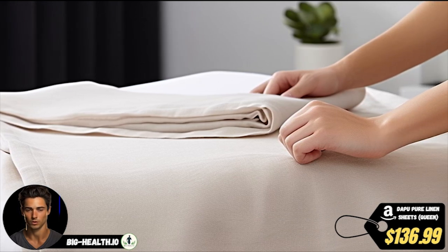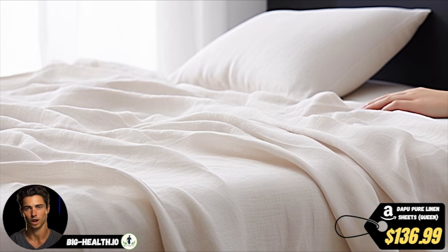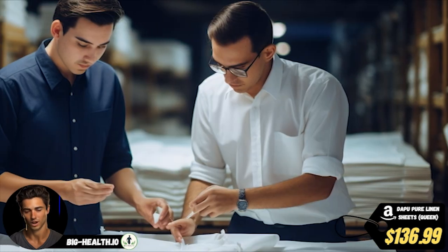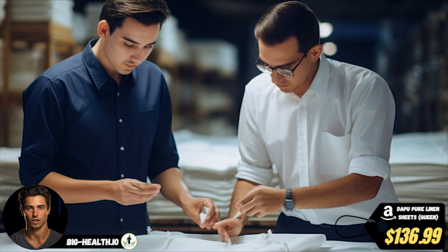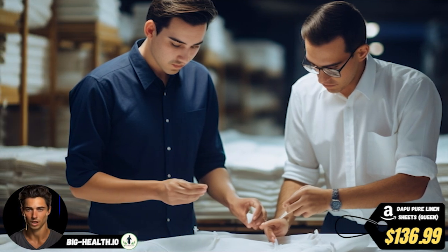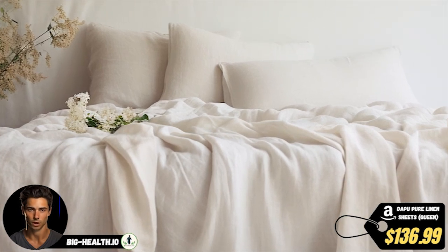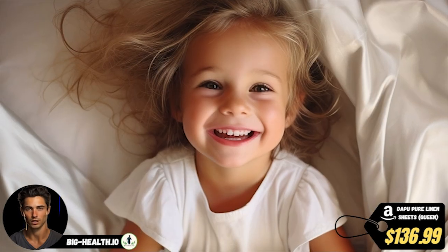Not only does Dapu use the finest materials in production, but they also undergo multiple inspections to ensure top-notch quality before they land on your bed. Still, if there's anything that doesn't quite meet your satisfaction, fret not — their customer support team is always ready to help, ensuring your utmost happiness and comfort.